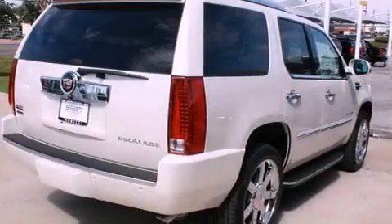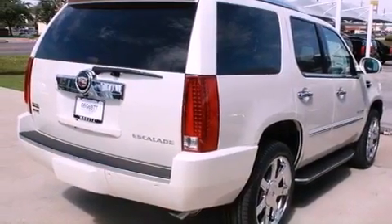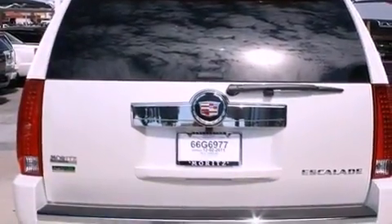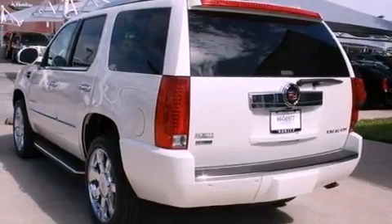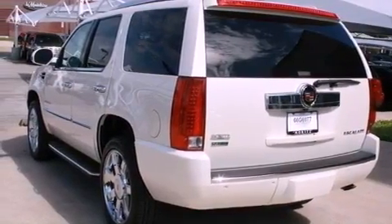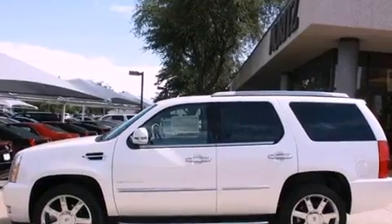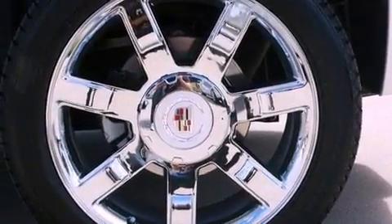Its top features include air conditioning with automatic climate control, a navigation system, a power rear lift tailgate, 10 perfectly positioned speakers, leather seats, active fuel management, trailer wiring, a low tire pressure indicator, Bluetooth cell phone integration, and a sunroof that enables you to fill the cabin with fresh air at the push of a button.